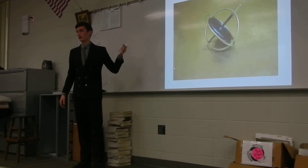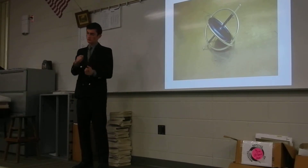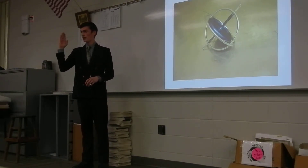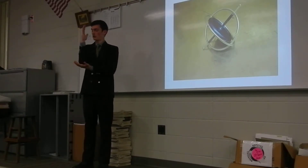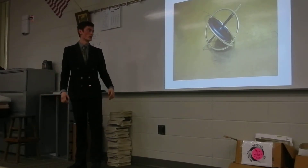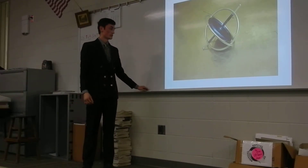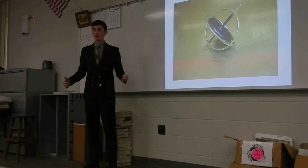The original gyroscopes were kind of like the toys you guys played with. Basically, you spin the top really fast and the thing wants to stay up and down in one direction all the time. Whenever you change your position, it always wants to stay oriented the same way. There's a lot of physics that go on within it, but it's a little bit too complicated to go into now. This is how the original gyroscopes worked, but they've changed a lot through the ages.